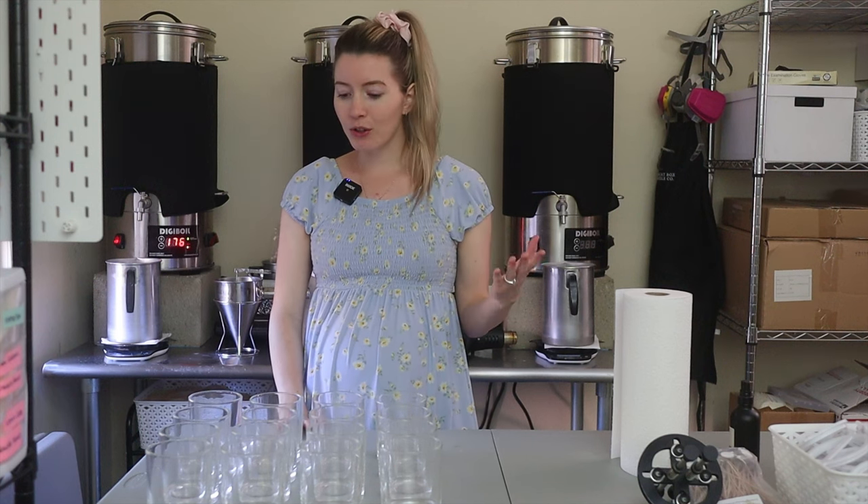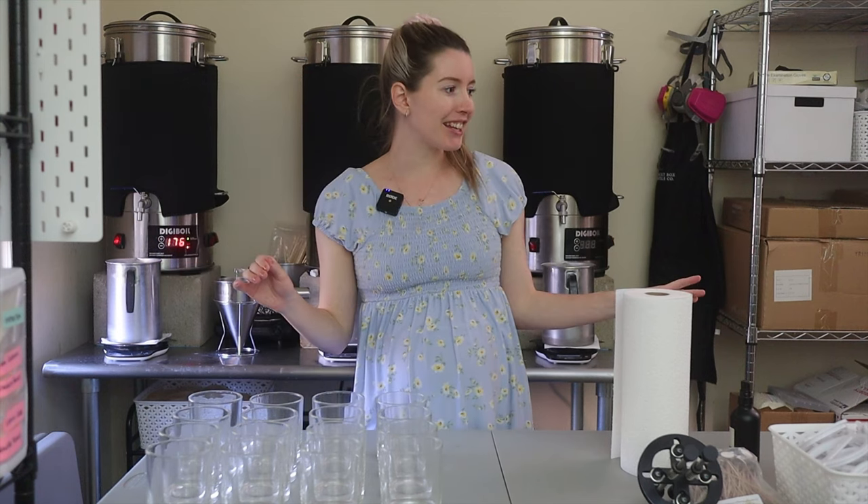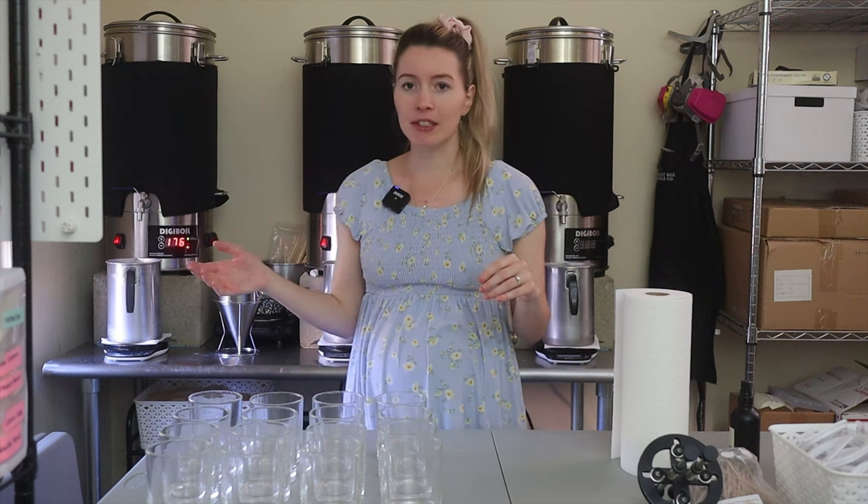I just wanted to hang out with you guys. I do have the window open and Brody in here. I'm hoping there are no distractions or crazy outside noises, but I do want to have proper ventilation while making candles. I'm really not making that many, so I won't be in here for too long.